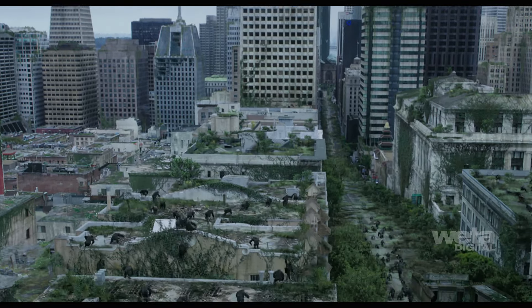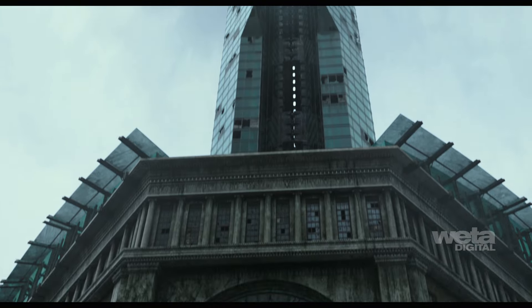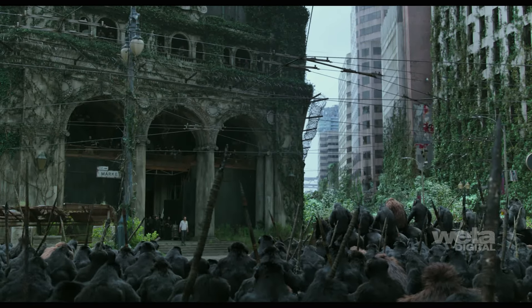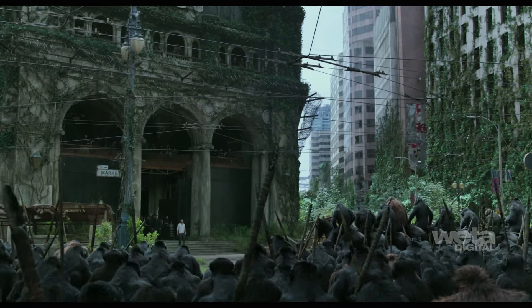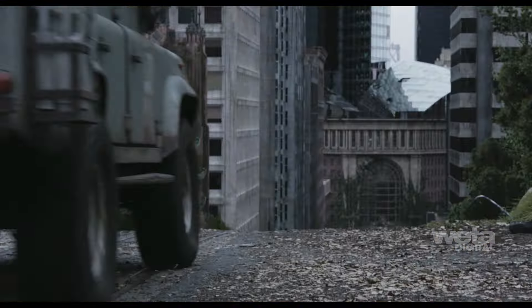Our film is set in a post-apocalyptic San Francisco. Ten years have passed since most of the human race was wiped out in a viral pandemic, and nature has begun to reclaim the city. The remaining humans have improvised a home at the base of an unfinished skyscraper, struggling together to rebuild civilization as their resources begin to run out.